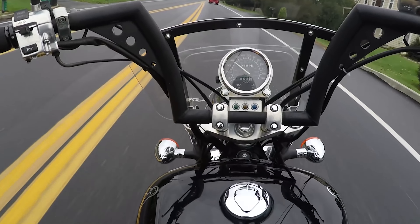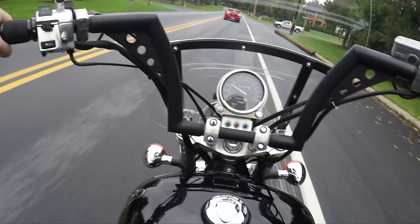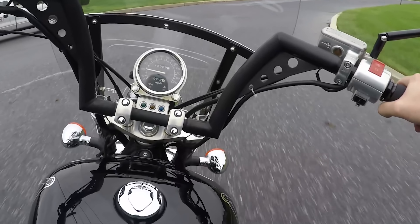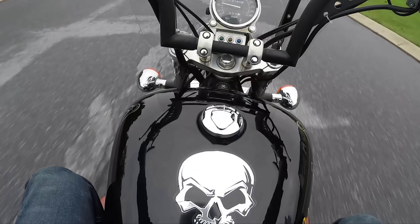Alright guys, that wraps up the test drive of the 2000-something — I don't even know what year it is, maybe '06 or '07 — some type of Honda. But it runs good. That wraps it up.